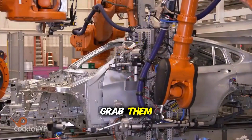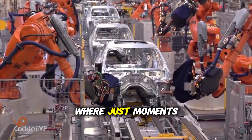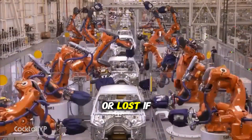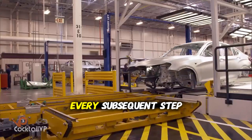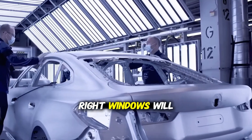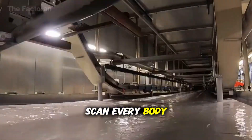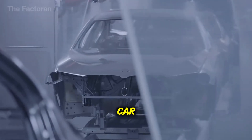Panels arrive, robots grab them, position them, weld them, and suddenly there's a recognizable car shape where moments ago there were only separate pieces of metal. But here's something most people don't know — the body shop is actually where quality is won or lost. If a body comes out even slightly misaligned, we're talking millimeters, every subsequent step becomes harder: doors won't fit right, windows will have gaps, the paint won't sit evenly. So between robotic welding stations there are precision laser measurement systems scanning every body to ensure it's within specification.